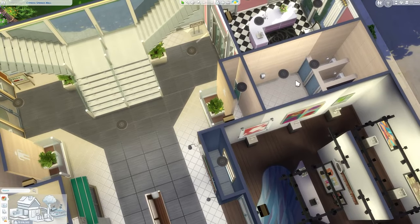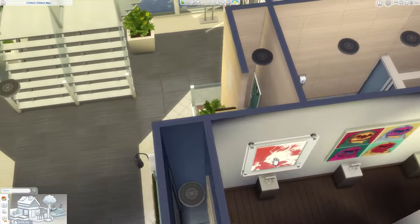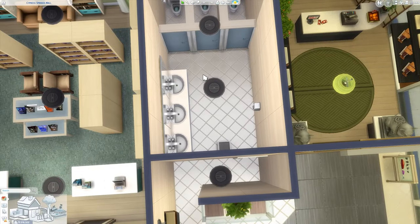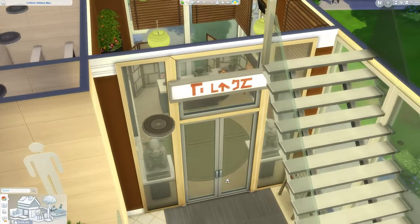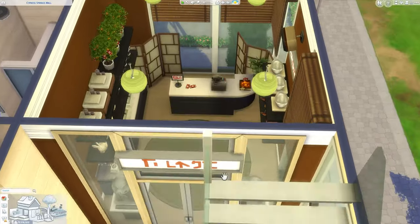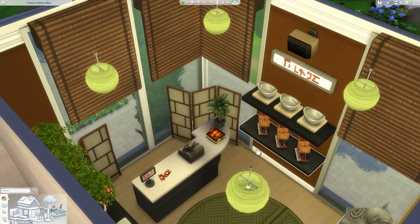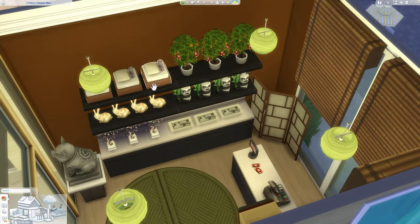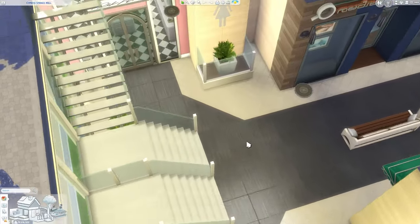Moving over here, we have some public restrooms, which are absolutely necessary for your Sims. I split them up to a male and female side, but if you want something more gender neutral, you can definitely change that. Going over here, this is pretty much an Asian souvenir store. You can see some really interesting items your Sim can buy for their home — Japanese screens, Chinese money trees, cool panda sculptures, stuff for a spa treatment, and some little mini Zen gardens. Just a really cool, interesting shop that I thought would be a great fit for the mall.